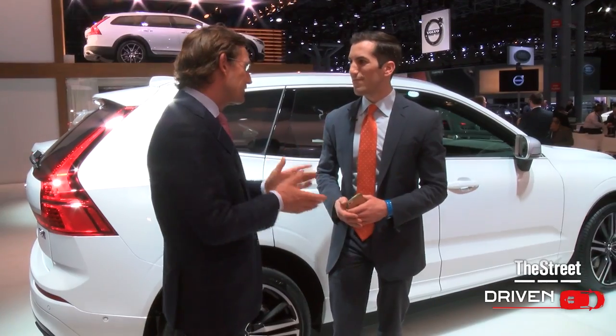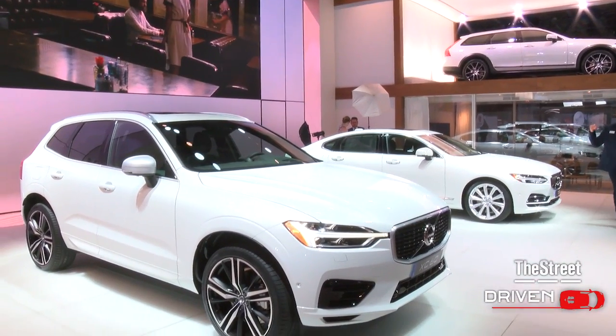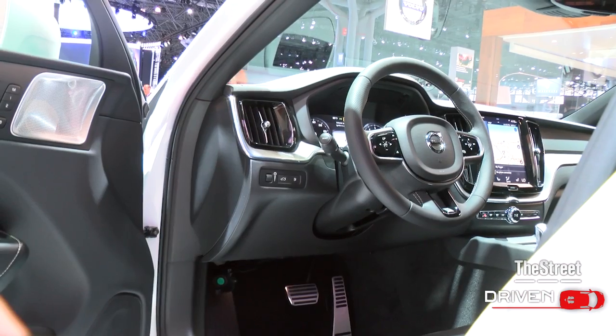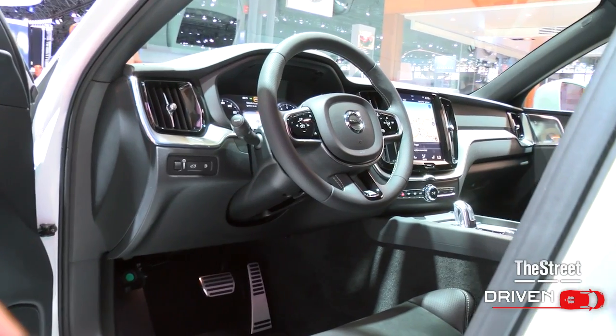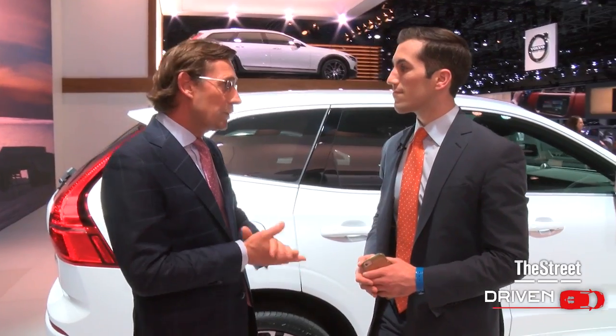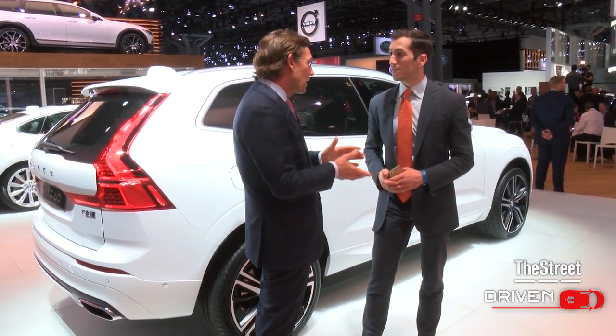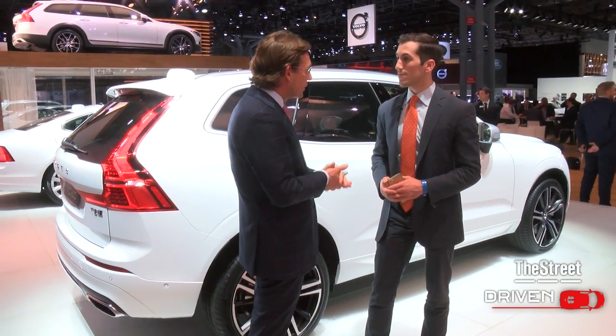Yeah, this is the latest Volvo we introduced. This is part of the product-led turnaround in the United States. We launched the XC90, we launched the S90, and now we have an SUV in the most popular segment in the United States. And it is equipped with our twin-engine plug-in hybrid, which we know from the other cars.